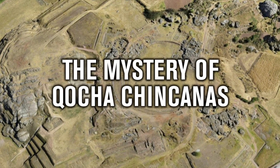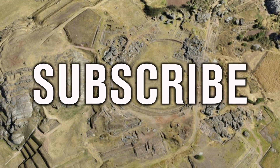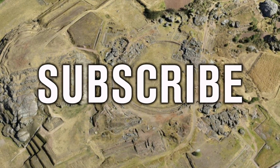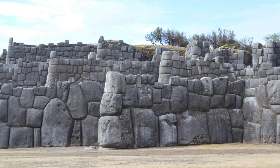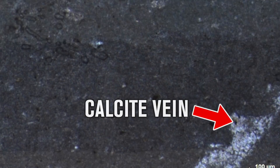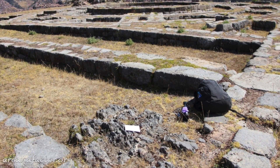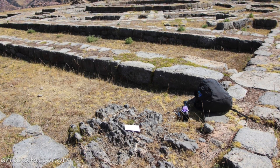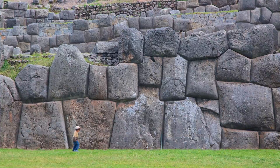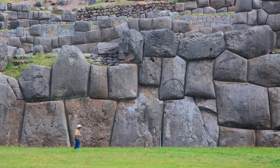Hello everybody and welcome to Ancient Architects. In my last video I explained the geology of the blocks of Sacsayhuaman, and because there are natural veins of calcite running through them, and also because there are natural outcrops of the same rock type right next to the famous structure, it is now somewhat conclusive that the walls of this fortress are in fact made of cut blocks of natural stone.